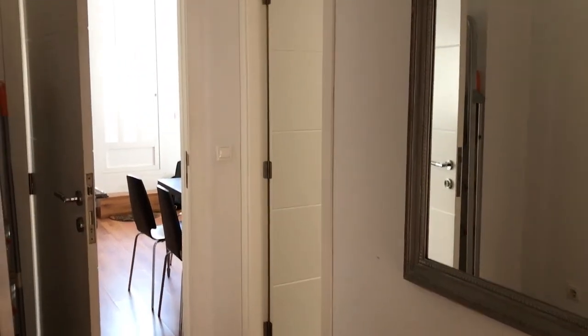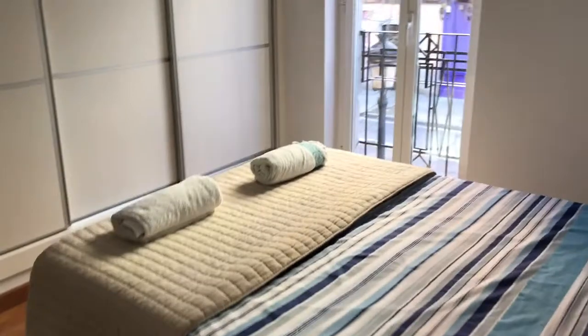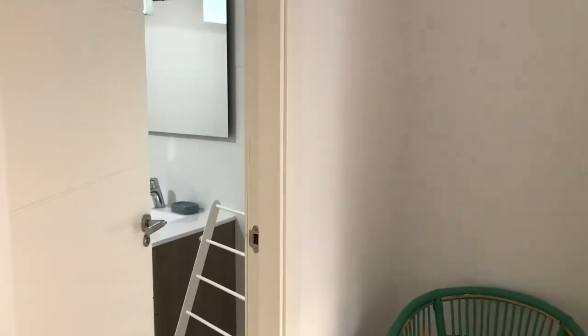A three-bedroom apartment in Roussafa with a terrace at the back as well. It's first floor and it's got three bedrooms. This is the main bedroom and it's double, as you can see — big wardrobe. And then it's got a door into the bathroom here. There's one bathroom in this; it's a huge bathroom.